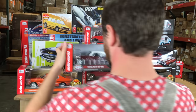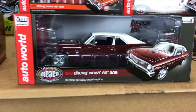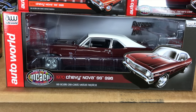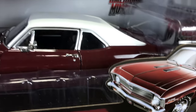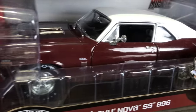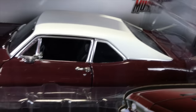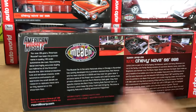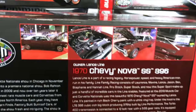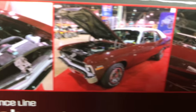Also, the 1970 Chevy Nova SS 396 — part of our Muscle Car and Corvette Nationals release. The color is in black cherry with a white vinyl top, black interior, great looking Nova SS badging, and Firestone wide-oval tires. As with all our Muscle Car and Corvette Nationals cars, there's a look at the actual car owned by Lance Lyne, who we met at the show and were able to replicate in exacting detail.